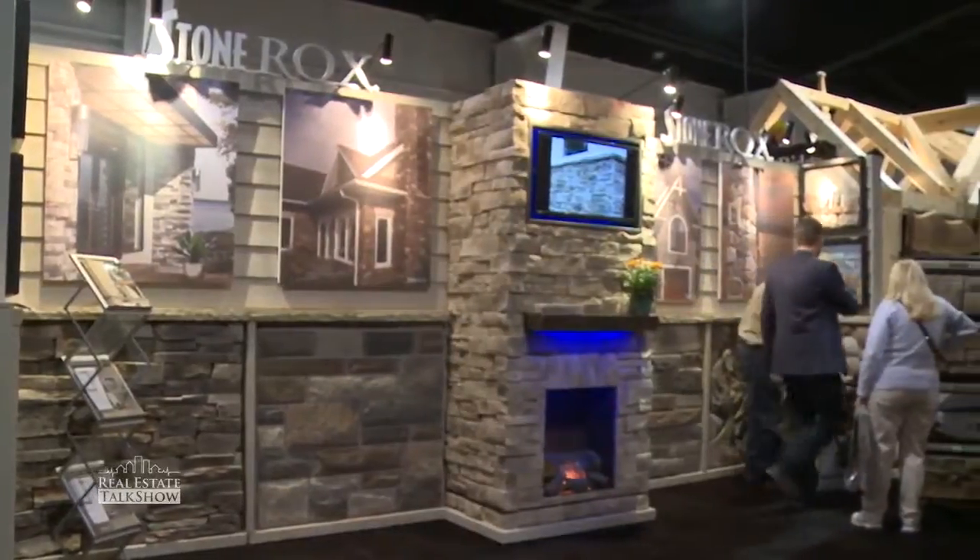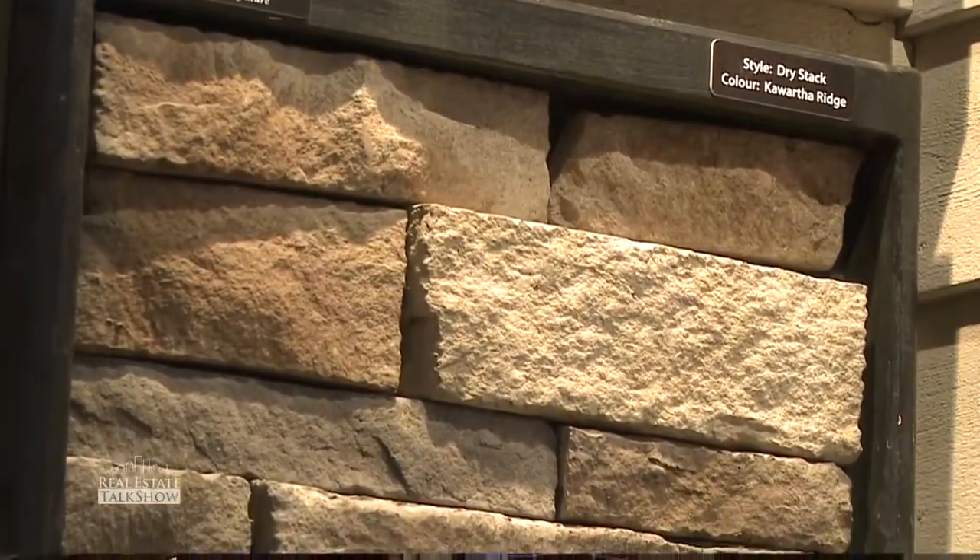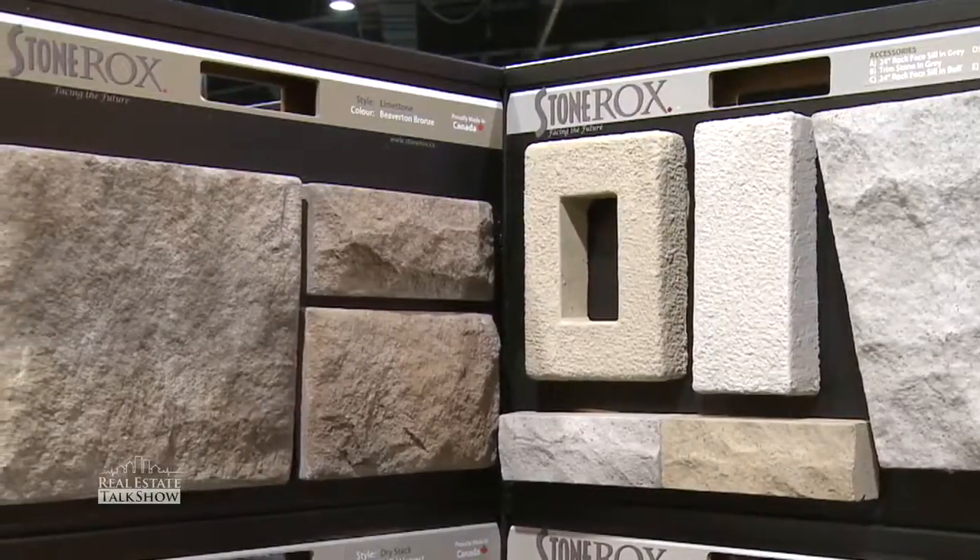People come back time and time again just because of that experience. We try to treat every customer as if they're our most important customer, whether it's a small project or a big project — we like to treat everyone the same so everyone feels important. All of our colors are relative to the Canadian landscape. We have the Kawartha Ridge, which reflects that Muskoka granite look, and the Beaverton Bronze, named after the Beaverton area. Because we're such a proud Canadian company, we like to keep all of our things Canadian relative as well.